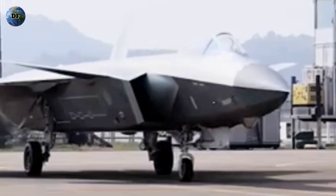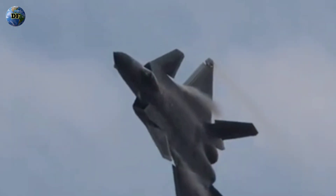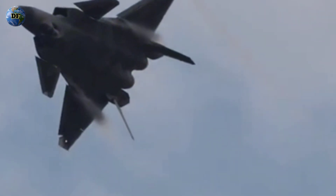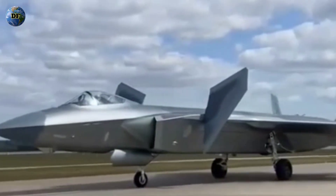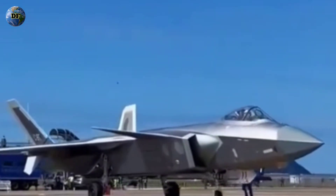Still, questions remain about the J-20's actual radar cross-section, or RCS — the metric that determines how visible an object is to radar. Western analysts estimate the J-20's RCS might be comparable to older stealth designs such as the F-117 or early F-35 prototypes, but not as low as the F-22's benchmark levels. Part of this stems from design compromises: the canards, which enhance maneuverability, also tend to increase radar reflectivity. In theory, this trade-off reduces stealth efficiency in exchange for agility, suggesting that the J-20's designers prioritized versatility over absolute invisibility.